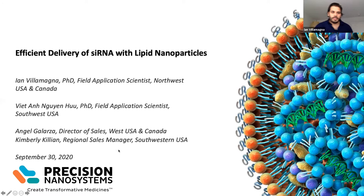My name is Ian Villamagna; I'm the field application scientist in the Northwest. Viet, our field application scientist in the Southwest, will be handling questions. Please feel free at any time during this talk to ask questions in the Q&A feature of Zoom, and he'll monitor those and bring them up as they come along. We'll also have time at the end for questions.